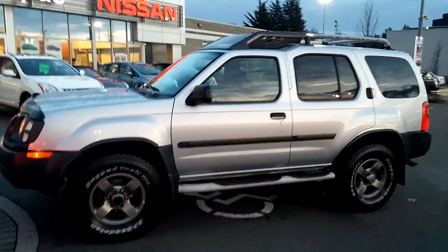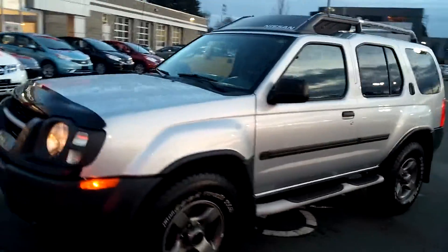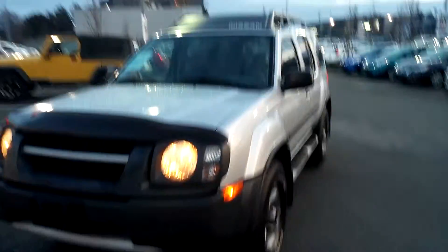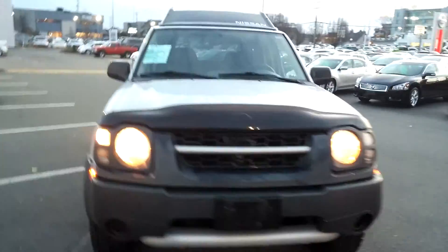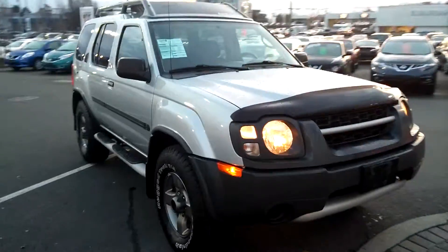Hi folks, Trevor here at Campus Nissan. Here's an absolutely beautiful, stunning representation of what Nissan's all about. It's a 2003 Xterra — this is a local island truck, absolutely immaculate.